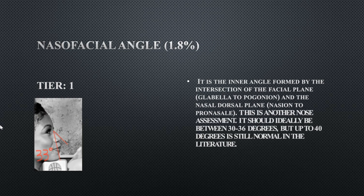Her nasofacial angle is a tier one — this is the inner angle created from the nose to the chin and determines the relationship between the nose and chin, without including facial convexity. Hers is at 33 degrees, which is perfectly fine.